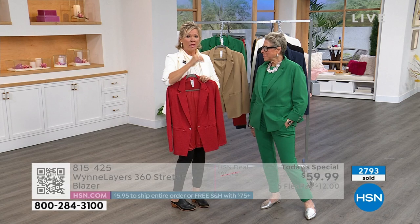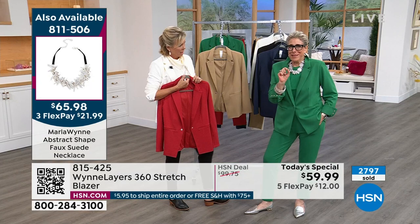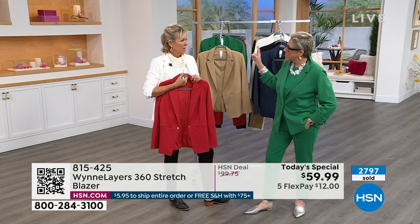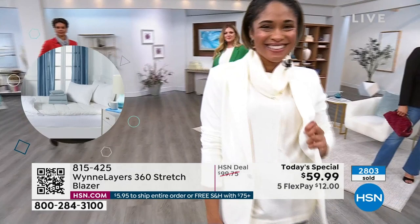Whenever we pick colors for a Today's Special, it's like when I drive — I am geographically impaired. I know that if I think I'm supposed to go right, I should definitely go left, but then I overthink it. Whenever we do colors for a TS, invariably we're wrong. We didn't order as many of the leaf as we should have — clearly. We didn't order enough blazers in general for the day.